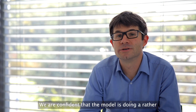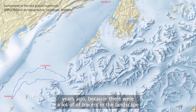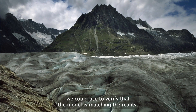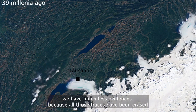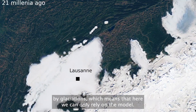We are confident that the model is doing a rather good job, especially around the last glacial maximum, which was 24,000 years ago, because there are many tracers on the landscape we can use to verify the model is matching reality. However, for everything before 24,000 years ago, we have much less evidence because those traces have been erased by glaciations, which means we can only rely on the model.